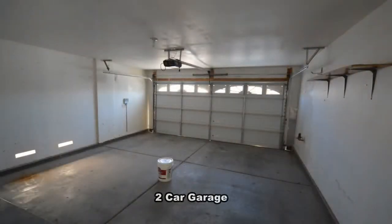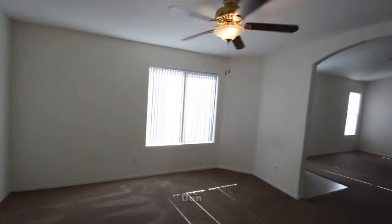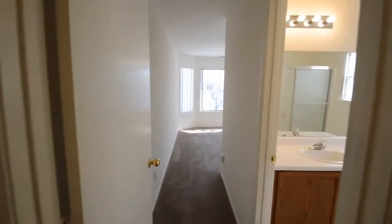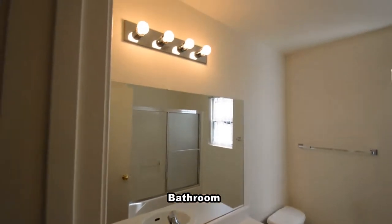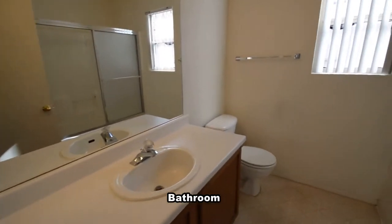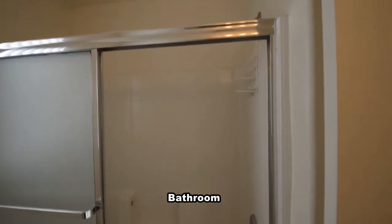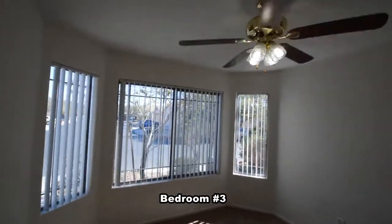The attached two-car garage has an auto-door opener and direct entry to the home. The third bathroom has a vinyl floor and a tub-shower combo. The third bedroom has a bay window with window blinds and a ceiling fan with light.